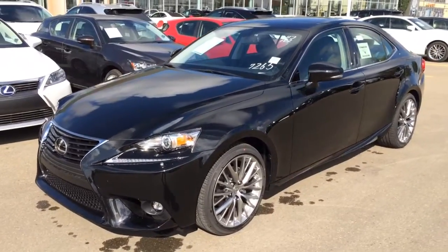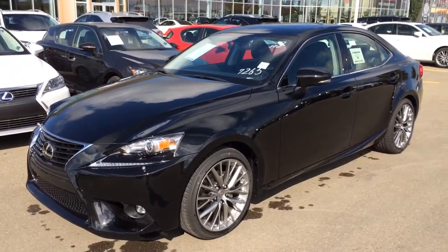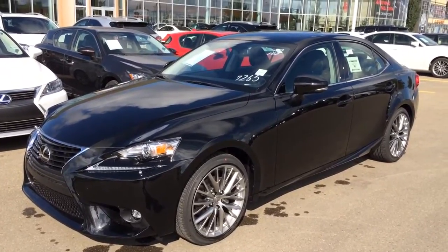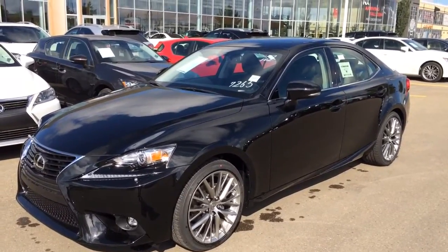We're looking at a brand new 2015 Lexus IS 250 all-wheel drive. Six-speed automatic transmission, 2.5 liter V6 engine, 204 horsepower at 6,400 RPM. You have your electronic throttle control system with intelligence, direct injection system, traction and hill assist controls, ABS.